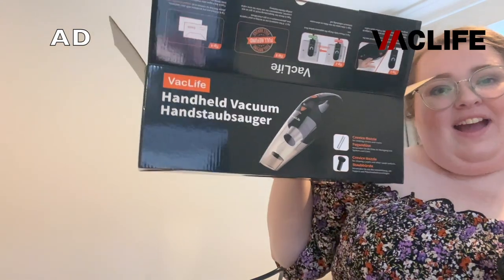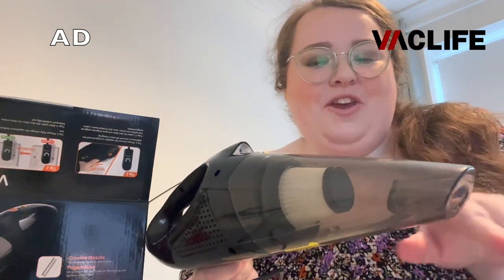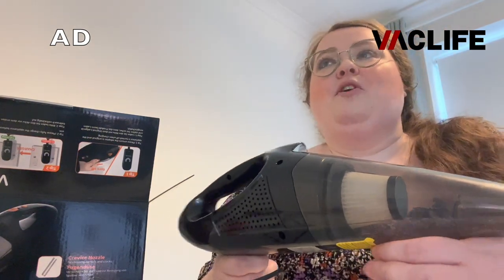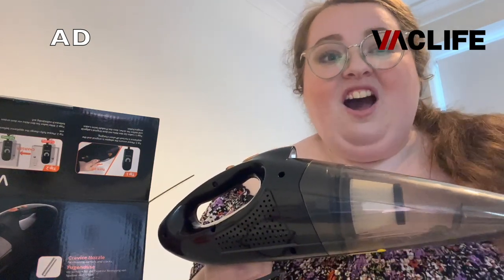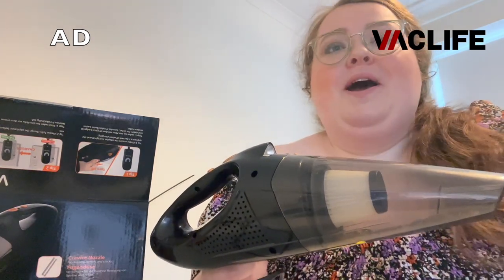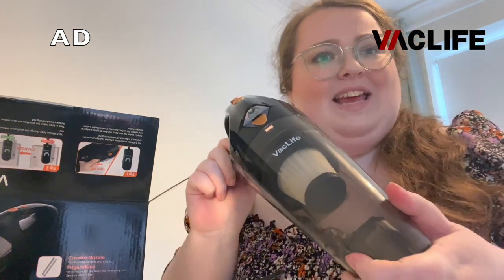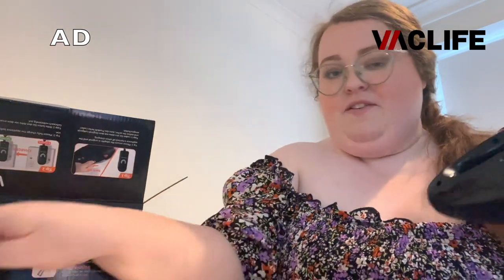Today's sponsor for the video is Vac Life. They kindly sent me this cordless handheld mini vacuum, which has come in very very handy with the new house. I've been doing a lot of renovation and with flat pack furniture comes so much cardboard and MDF dust. When they reached out and asked if I'd like to give this cordless vacuum a go, I said yes please. It's actually very small and very compact, and it comes with a little charger.